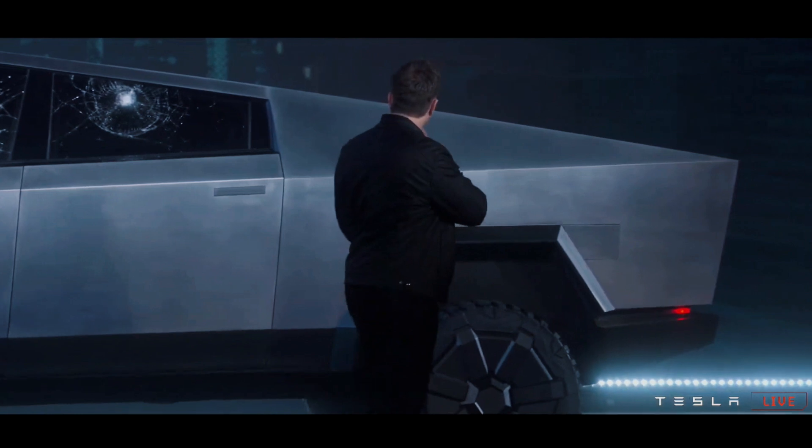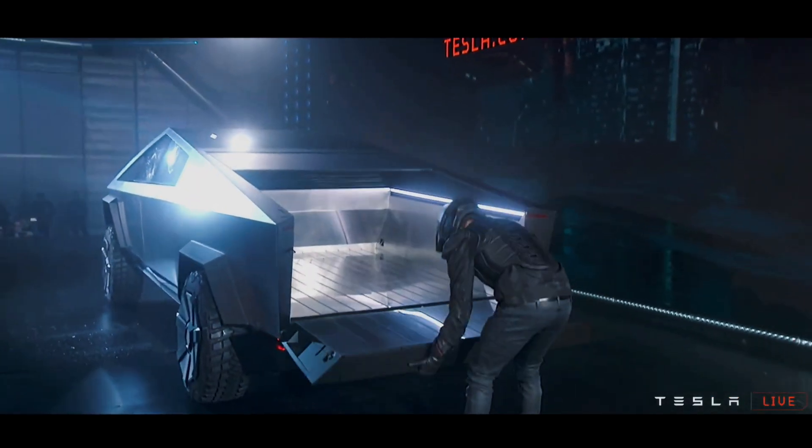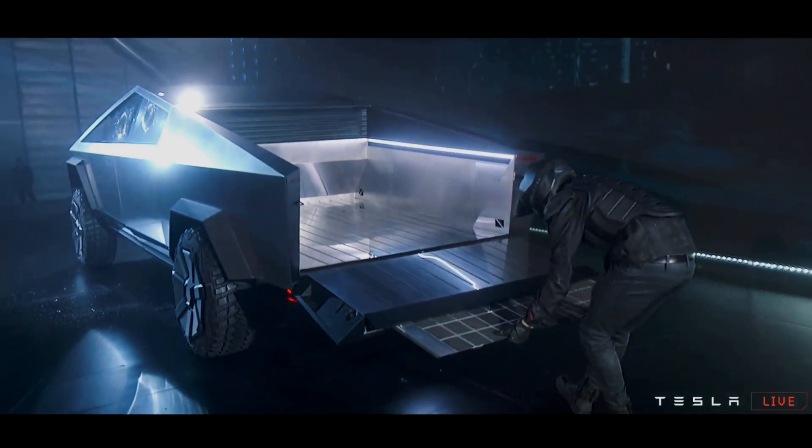So this is the Cybertruck, but where's the bed? Well, it's kind of hidden behind this sliding cover at the back — they call it the vault. And while we're talking about vaults, why don't I tell you about how you can manage your passwords... I'm just kidding. This isn't a sponsored video. We're not sponsored by anything but likes, comments, and subscriptions here.